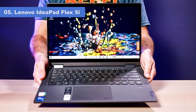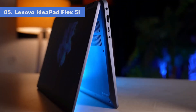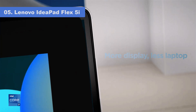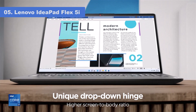Number 5: Lenovo IdeaPad Flex 5i 14-inch. The Lenovo IdeaPad Flex 5i combines affordability, versatility, and steady performance, making it an excellent choice for budget-conscious buyers. With its well-built frame, bright display, and comfortable keyboard, the Flex 5i delivers a seamless 2-in-1 experience for less.